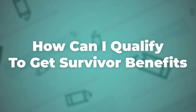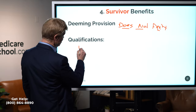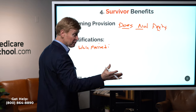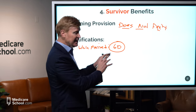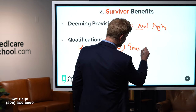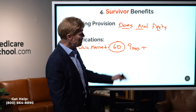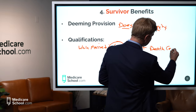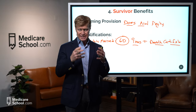To qualify for survivor benefits when your spouse dies while you're married: you must be at least 60 years old (unless raising dependent children), the marriage must have lasted at least nine months or more, and that person must have had their own 40 quarters — their own work record for you to draw from. You'll need to prove this with a death certificate and marriage license.